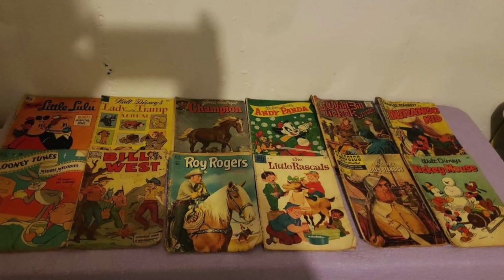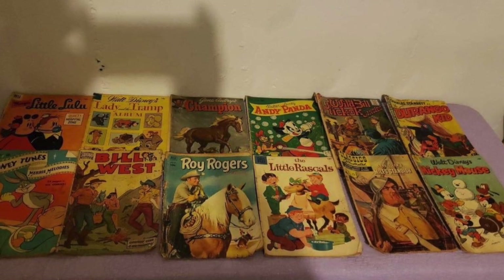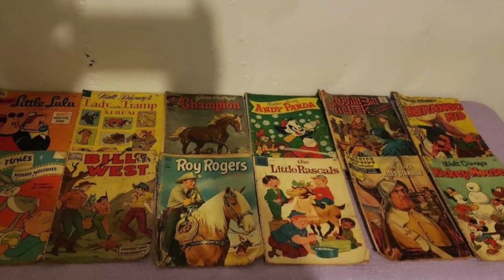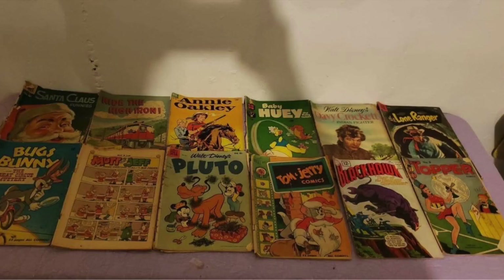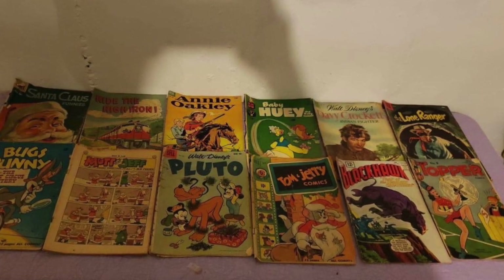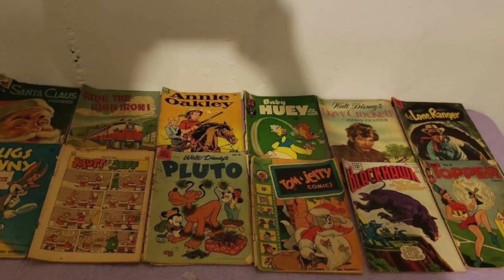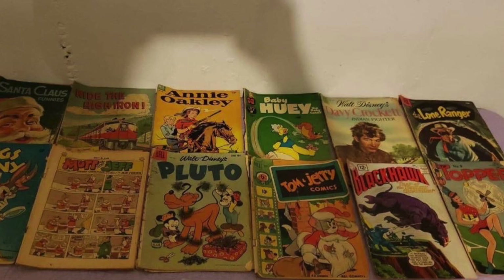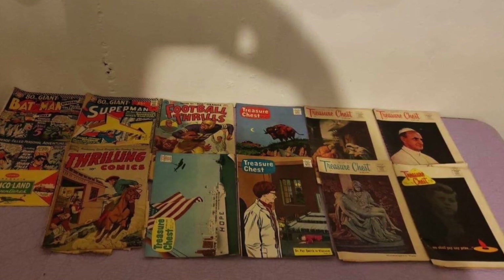The Facebook Marketplace ad was in a town about an hour south of where I live. It said 12 old comic books, and obviously there were multiple pictures — it had way more than 12. I was looking at a Bill West, which is a Standard comic, and I thought it might be an Alex Schomburg cover. There was a Mickey Mouse, Looney Tunes, the Durango Kid, Annie Oakley, another Bugs Bunny, Black Hawk which is a DC comic, Pluto, Tip Topper, and the Lone Ranger. In the next picture, I saw Thrilling Comics, another Standard comic that I knew was possibly an Alex Schomburg cover.